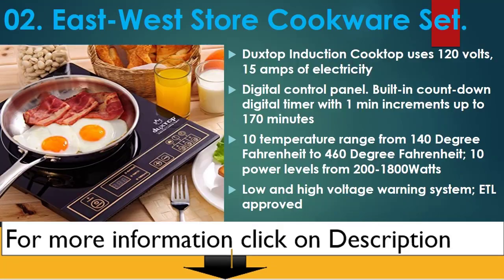Number 2: East West Store Cookware Set — Duxtop Induction Cooktop. Uses 120 volts, 15 amps of electricity. Digital control panel with a built-in countdown digital timer with 1-minute increments, up to 170 minutes. 10 temperature range from 140 degrees Fahrenheit to 460 degrees Fahrenheit.